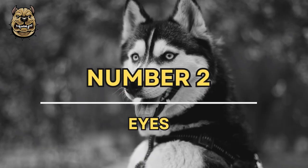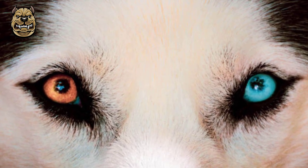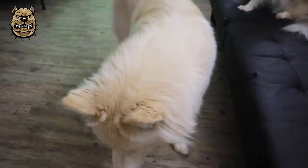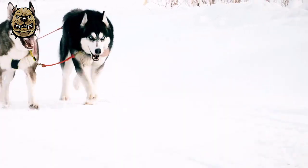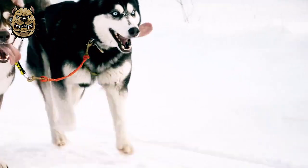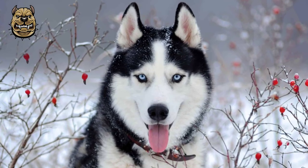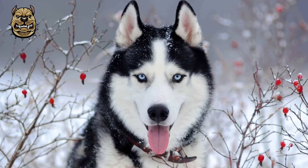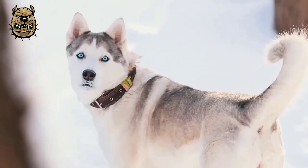The American Kennel Club describes the Siberian Husky's eyes as an almond shape, moderately spaced and set slightly obliquely. The AKC breed standard is that eyes may be brown, blue, or black. One of each, or particolored, are acceptable. These eye color combinations are considered acceptable by the American Kennel Club. The parti-color does not affect the vision of the dog.